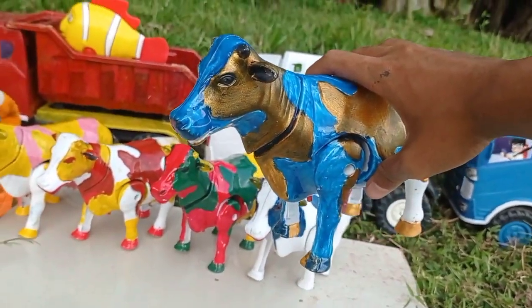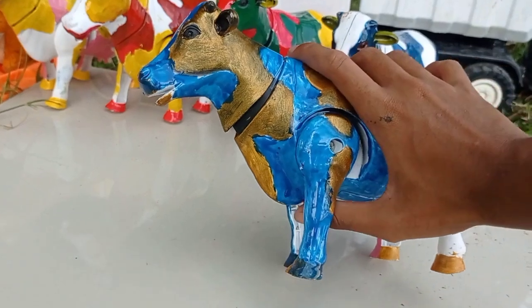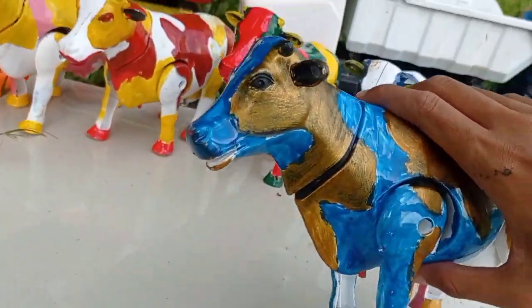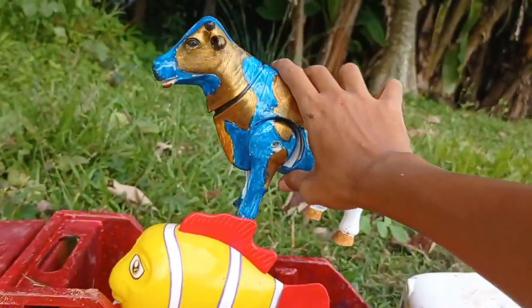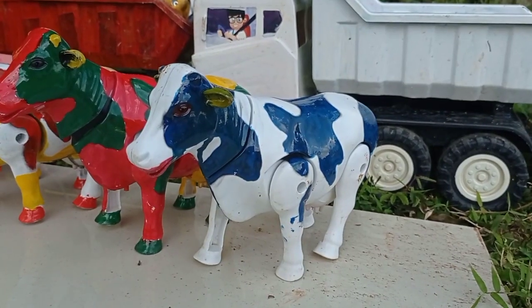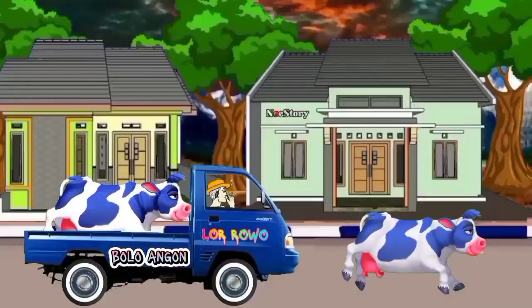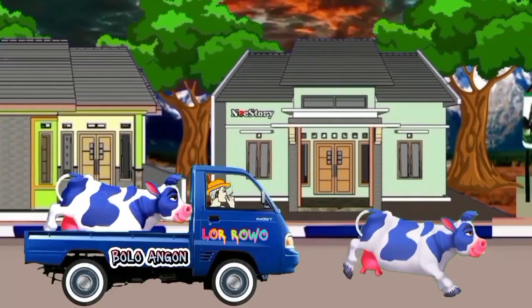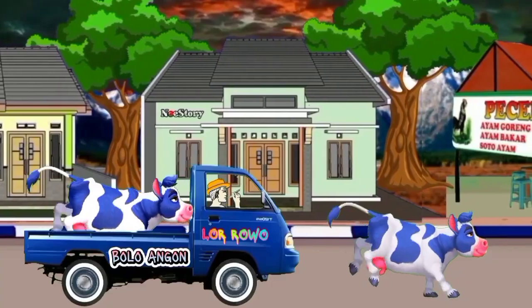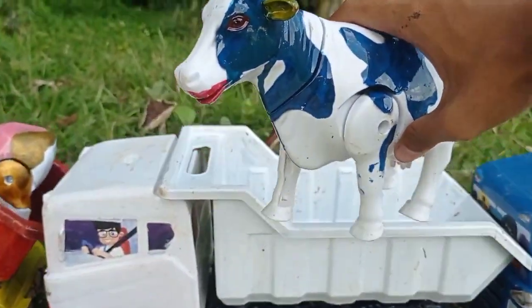Keren sekali, sapinya berbunyi, wow! Langsung kita angkut ke dalam mobil, tuk. Widih keren! Widih widih, lihat teman, dan ini ada yang warna biru teman. Angkut ke dalam mobil, tuk teman!